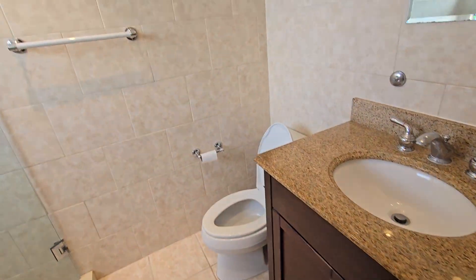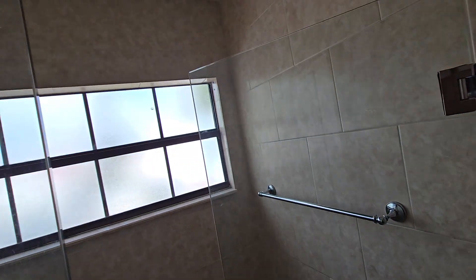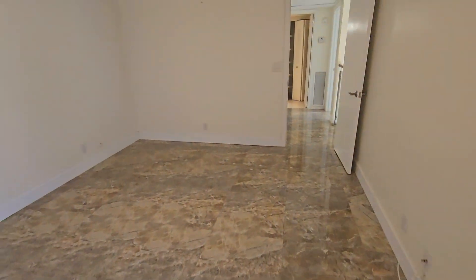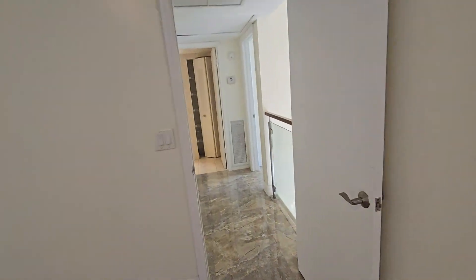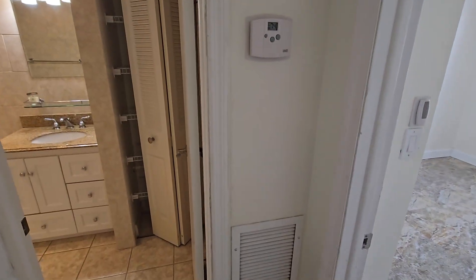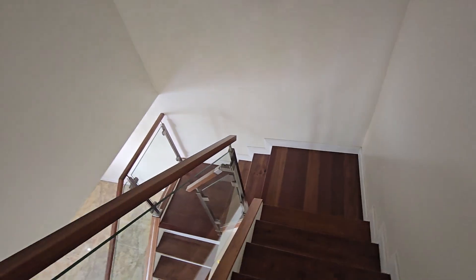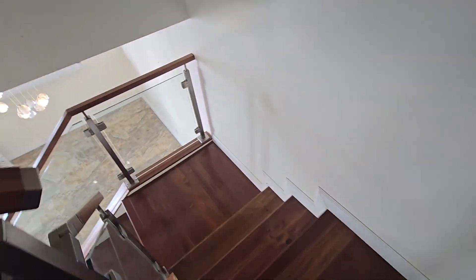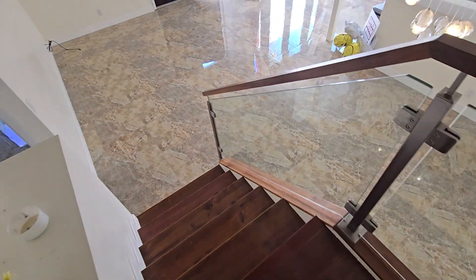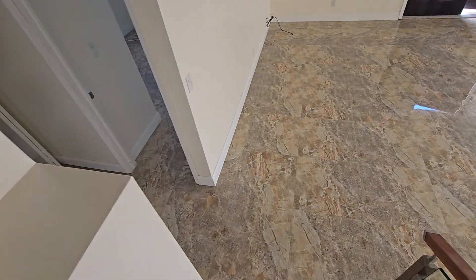That's the master suite. They have a small balcony with a glass panel here. They have the stairs — wood stairs with rails with glass, which look very nice, very beautiful.